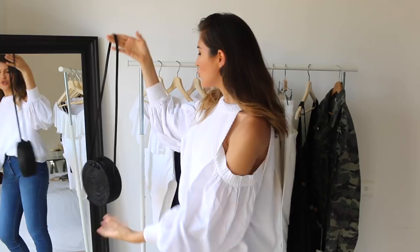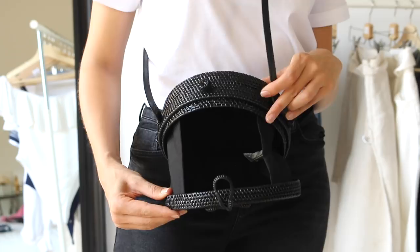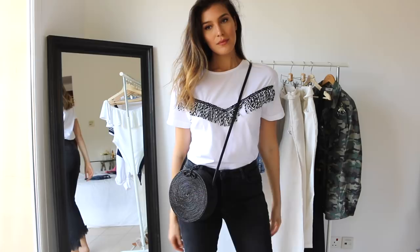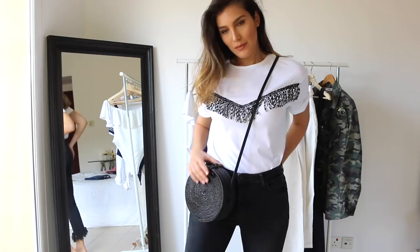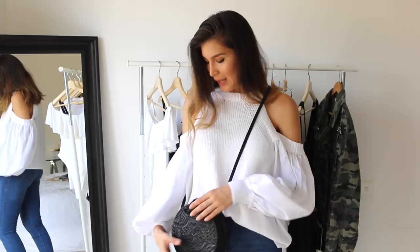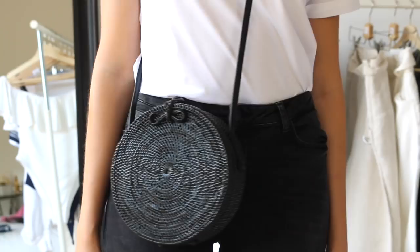Another item from Mango is this straw bag. Straw bags are super in right now and I really like this one. I got it in black — it opens like this and has a black leather strap you can wear over the shoulder or crossbody. I chose black because I feel I can transition it into cooler seasons as well, maybe fall. I just felt it looks extra chic and cute in black — everyone's doing the tan version but this one goes really well with the slides I got.